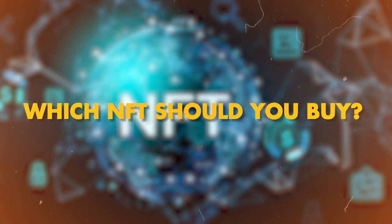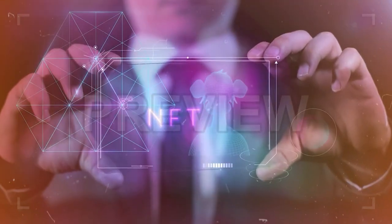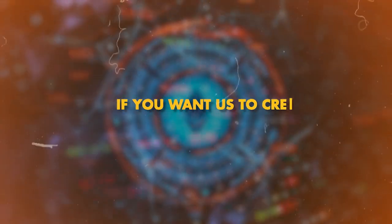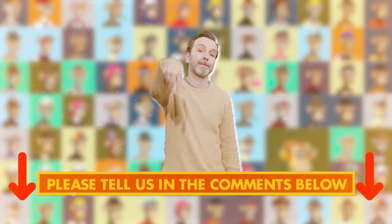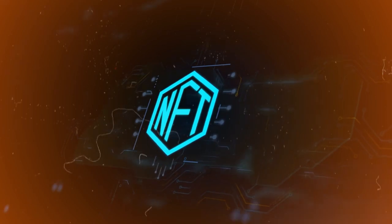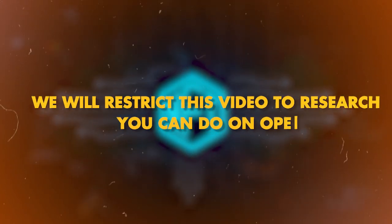Which NFT should you buy? A good NFT collection will have utility, a doxxed and experienced team, an excellent social media presence, and a strong community of holders. If you want us to create a detailed video on how to spot the next 100x NFT early, please tell us in the comments below. Although much research goes into picking the best NFT, we will restrict this video to research you can do on OpenSea.